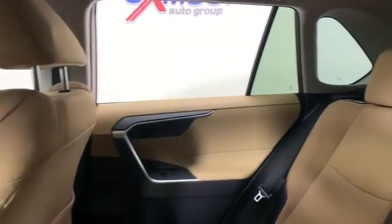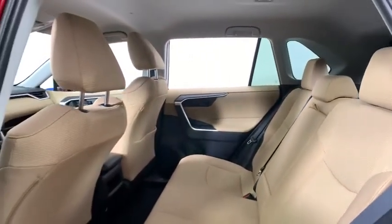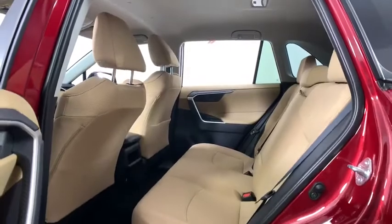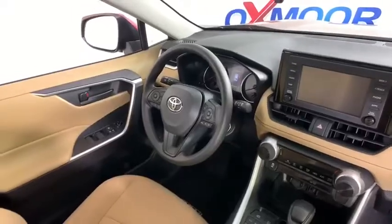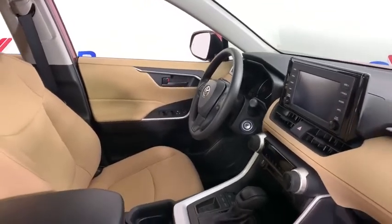Here are some of this vehicle's great options: traction control, dual airbags, power steering, four-wheel disc brakes, trip computer, rear window defroster, power windows, electronic stability control, brake assist, tachometer.